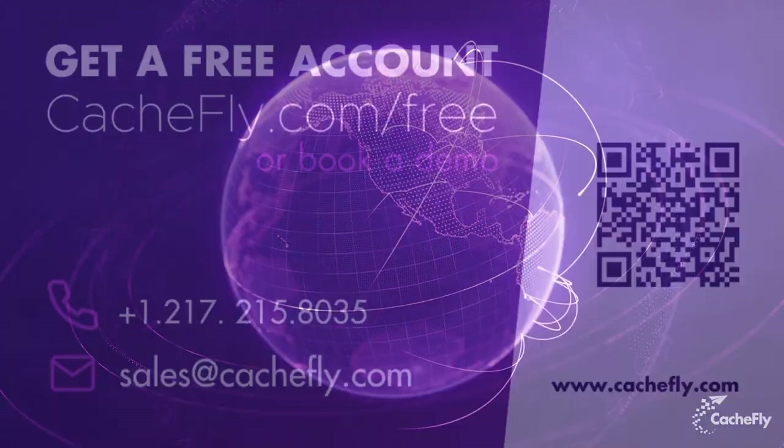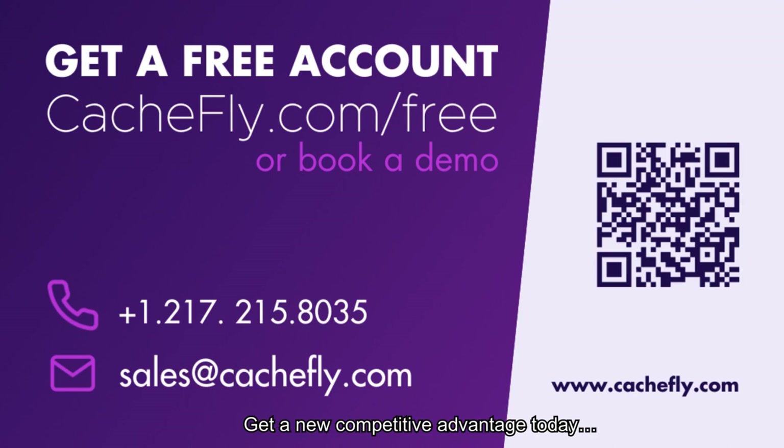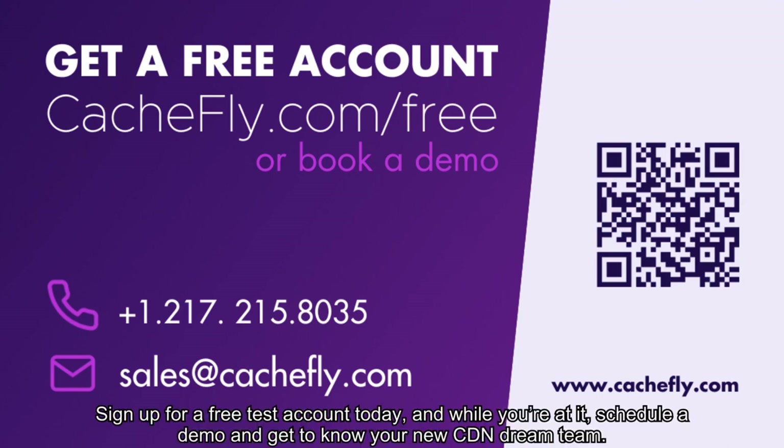Then, set it and forget it. Get a new competitive advantage today. Sign up for a free test account, and while you're at it, schedule a demo and get to know your new CDN Dream Team.